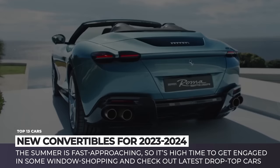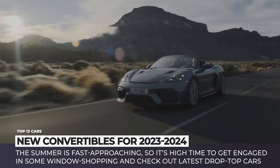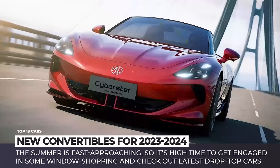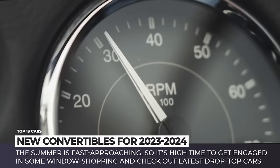The summer is fast approaching, so it's high time to get engaged in some window shopping and potentially find the best ride for your upcoming vacation, or even the whole summer season. In today's video, we'd like to showcase the newest convertible cars that internationally renowned manufacturers prepared for the 2023 and 2024 model years. Our lineup contains both relatively affordable models as well as over-the-top luxury supercars that only millionaires get to enjoy. Either way, it's going to be fun and educational, so buckle up and enjoy the breezy ride!